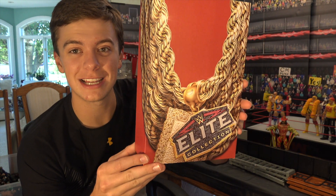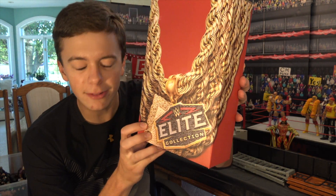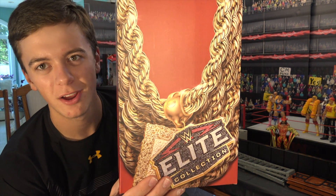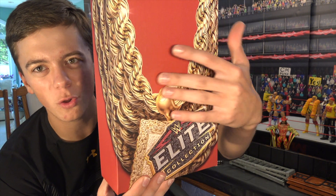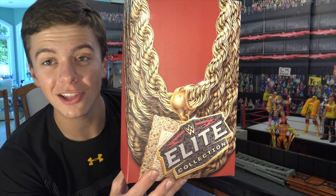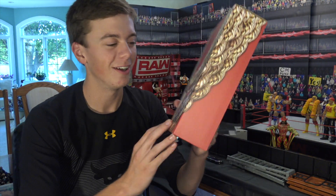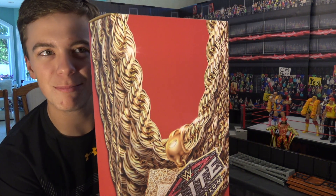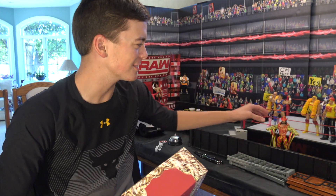You guys have probably seen a billion reviews on this figure already, but I mean, come on — you gotta look at that packaging. It's a bunch of different golden chains going down, there's a square chain as well as the Elite Collection chain. Holy, this is so cool. Wow, look at that box man.